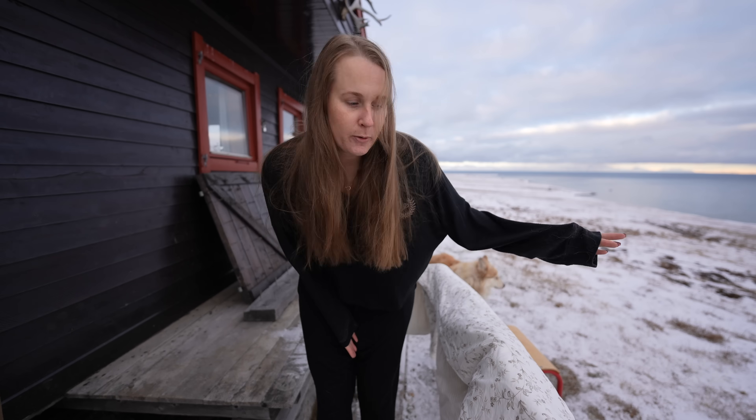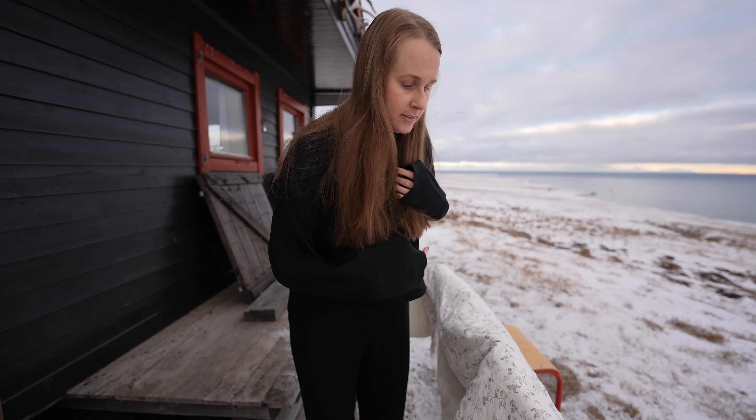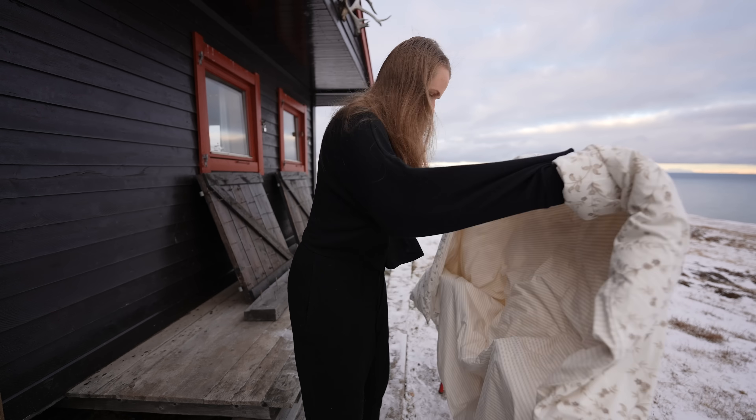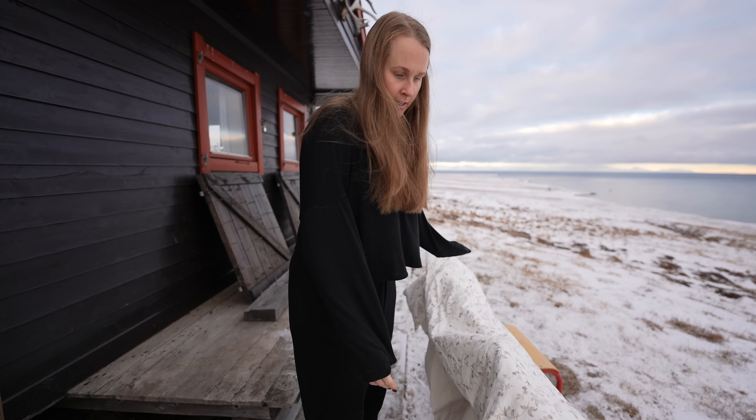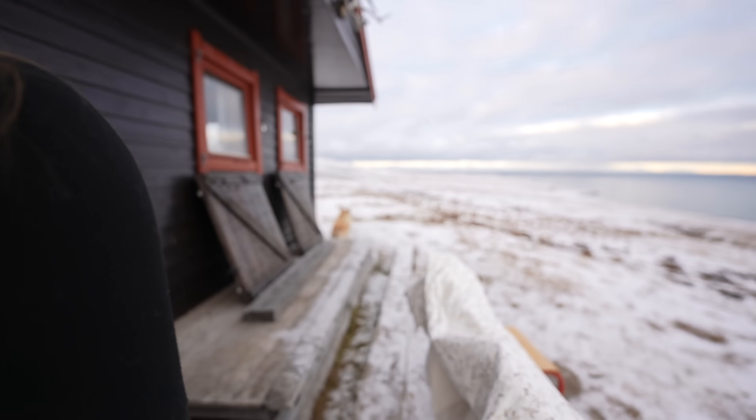I've had to find a way to hang out my sheets here as well, and all I need is really two chairs, so this is going to be good for now. And then also, if we have these chairs here, we can actually drink our morning coffee out here. It's a good place to sit. There's nothing better than getting fresh, crispy sheets. Okay, we've got to go inside — it's a little bit cold.